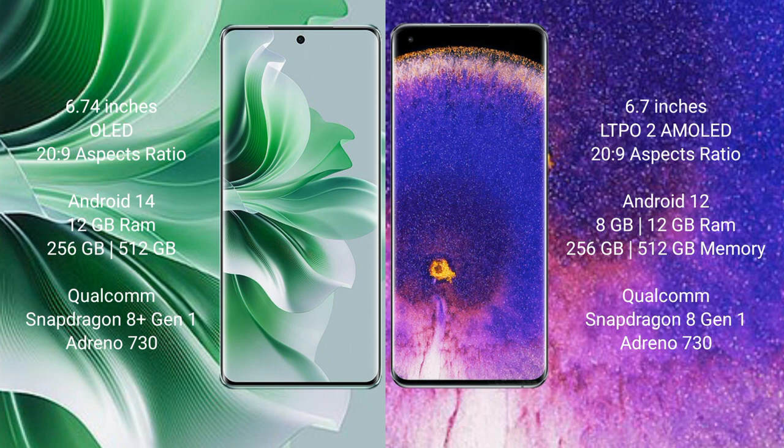Oppo Reno 11 Pro runs on the Android 14 operating system. Oppo Find X5 Pro runs on the Android 12 operating system.